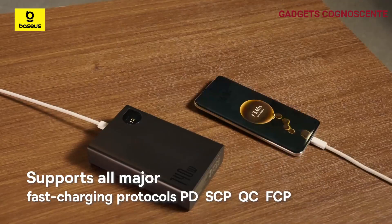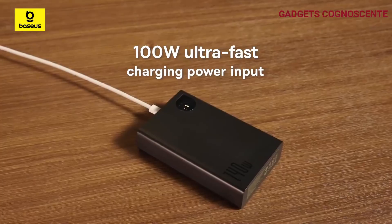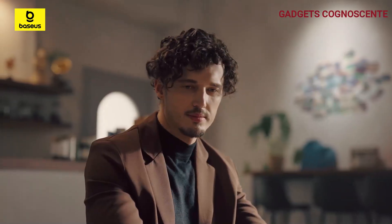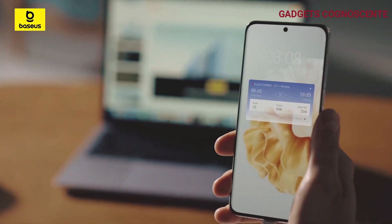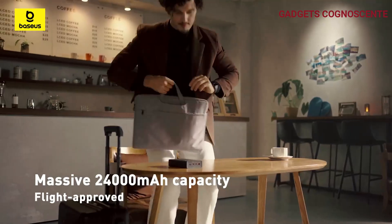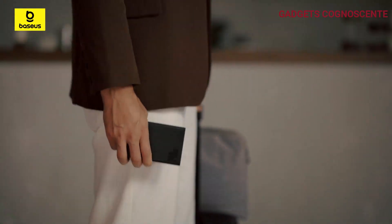But it's not just about power — it's about advanced battery technology. This laptop power bank uses silicon carbon technology, offering 12.8% higher energy density than traditional Li-Po batteries. With a cycle life of more than 1,000 times, it provides safer, faster, and more environmentally friendly charging.